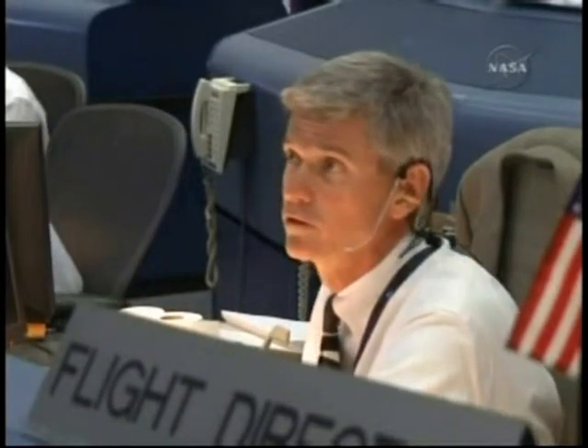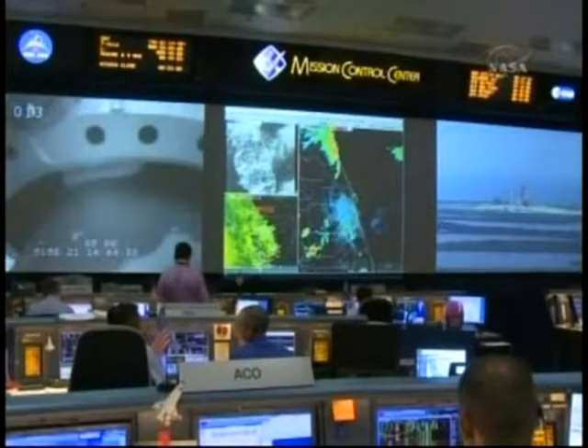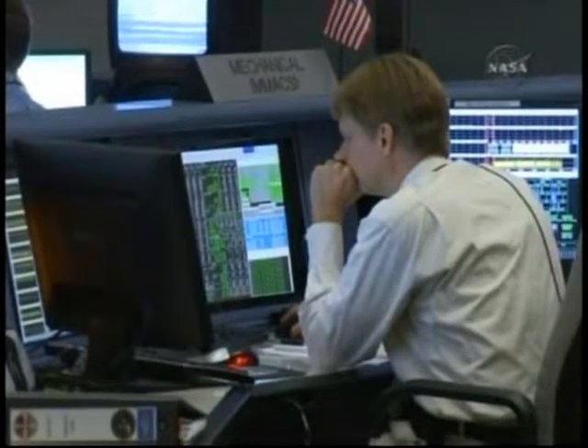We have a go from Houston for launch. Folks, we are 50 minutes out. Let's continue to monitor, but things are looking really good. GC, have you updated the clocks to reflect in-plane? Affirmative, flight. Thank you.